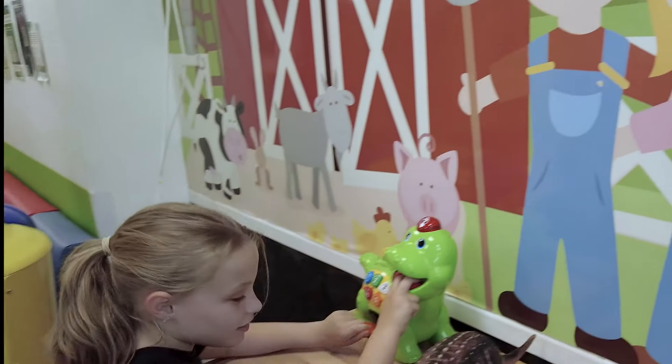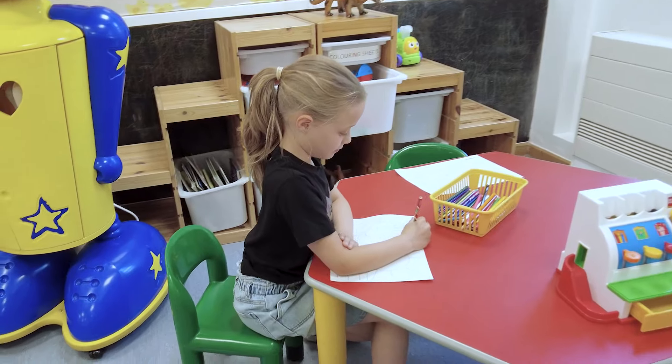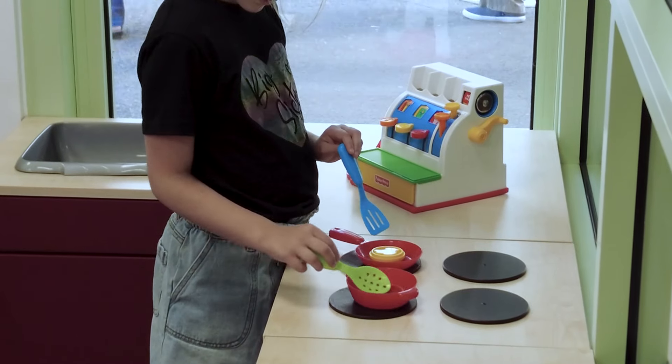While you wait, you can play with toys, read books, or colour. We want you to feel comfortable and have fun while you wait.